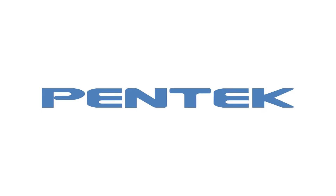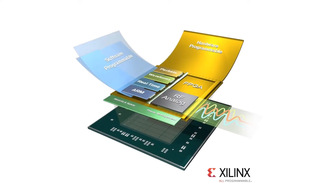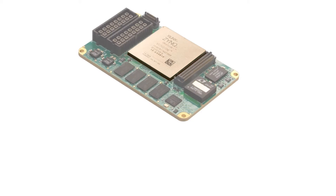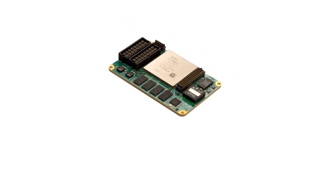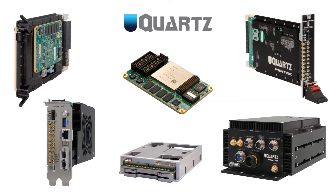Hello, my name is Bob Scandura, and I'd like to introduce you to Pentec's family of Quartz products. Based on the Xilinx Zynq UltraScale+ RFSoC, the Quartz family delivers this unprecedented technology in a wide range of deployable solutions, from commercial to fully rugged and conduction cool products.